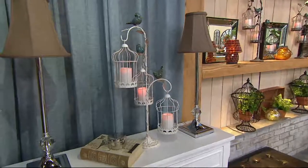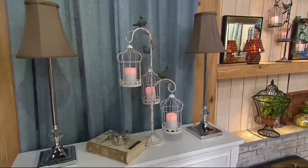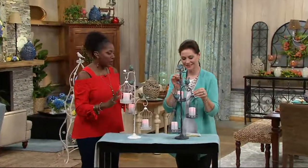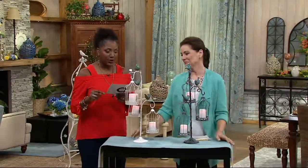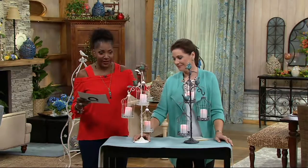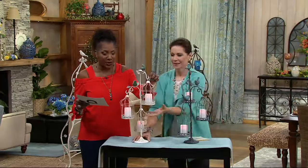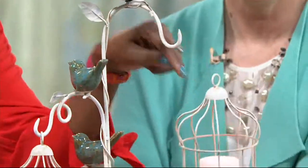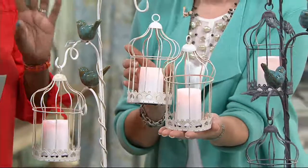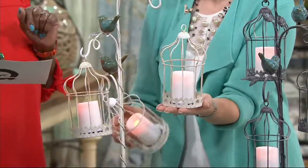I remember thinking about this because I have the Adagere, and it reminded me of the birds on top of it. These are the indoor-outdoor bird cages with stands. You get the bird cage stand, the cages — three individual cages — with a battery-operated candle inside. You get all of that for $49.98.